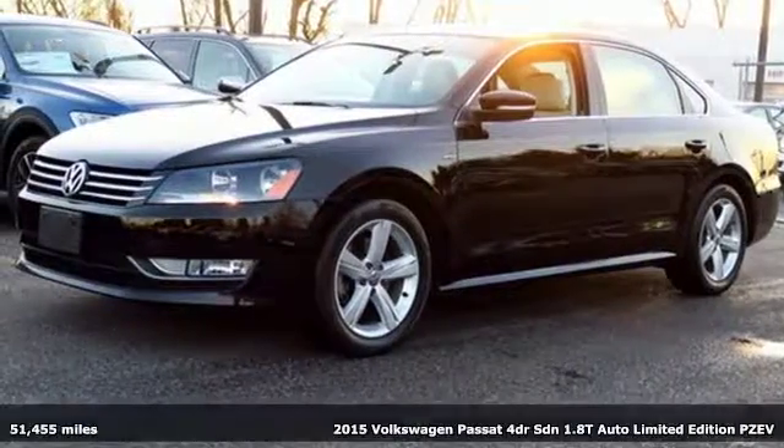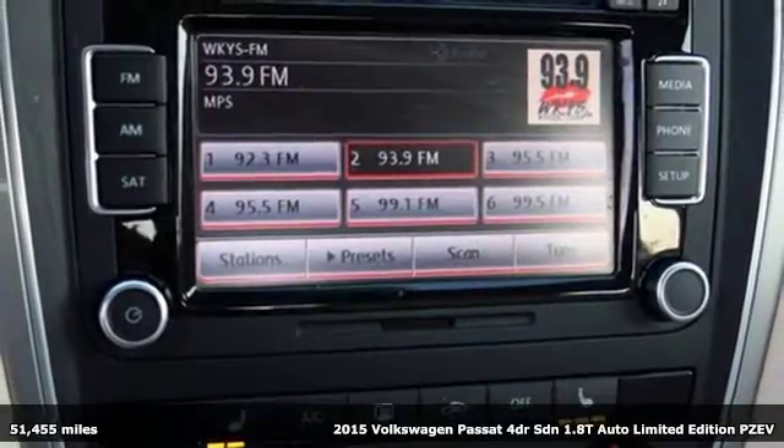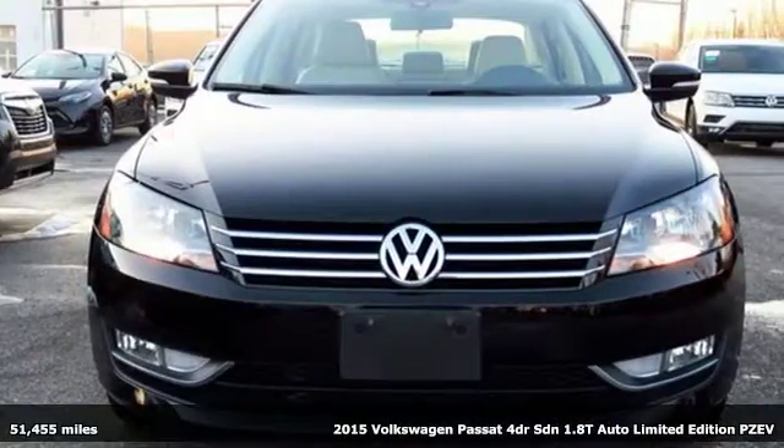It's a 2015 Volkswagen Passat. Wanted? Serious drivers with families. You supply the family. The Passat supplies the fun.